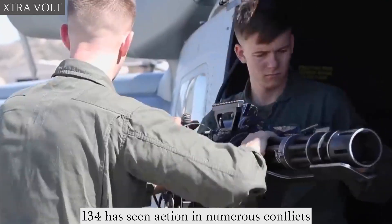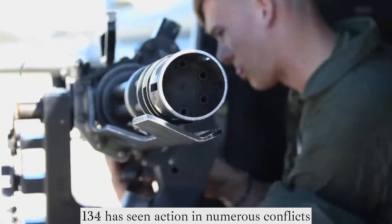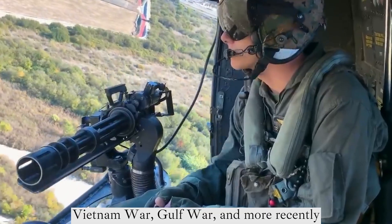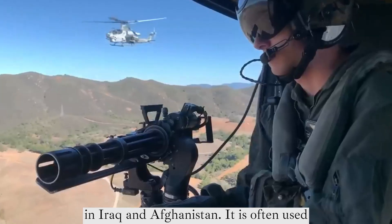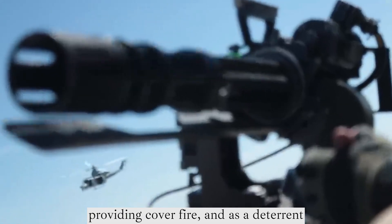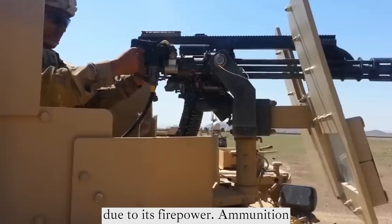Usage: The M134 has seen action in numerous conflicts and military operations, including the Vietnam War, Gulf War, and more recently in Iraq and Afghanistan. It is often used for suppressing enemy positions, providing cover fire, and as a deterrent due to its firepower.